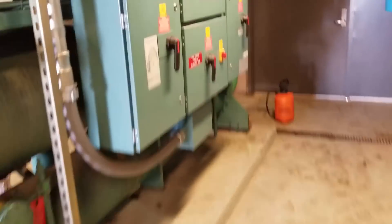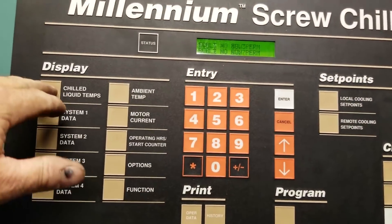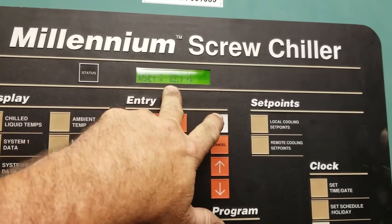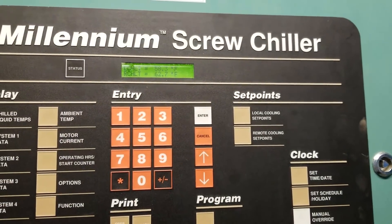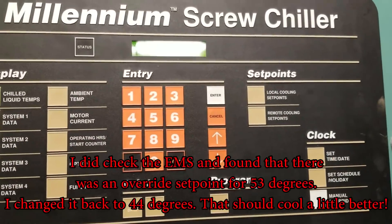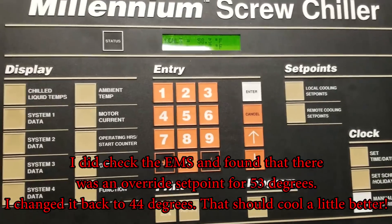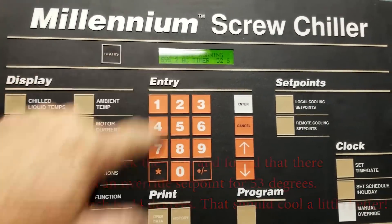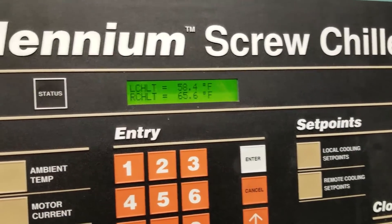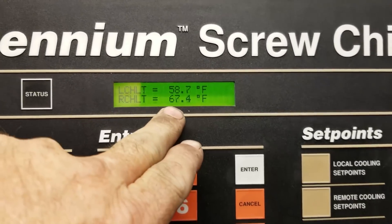For some reason this thing's set kind of high in the EMS. There's no run permission. It's like 58 leaving, 62 returning. You can see there's been cycling, but it's cycling off at like 55 degrees. It's only running down to about 50. It just happened to kick on right now. The building load's bringing back like 65, 66 degrees.